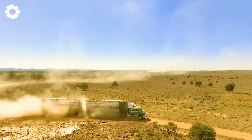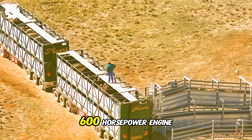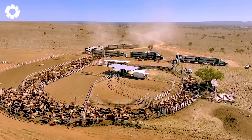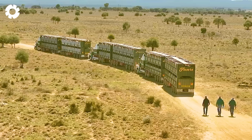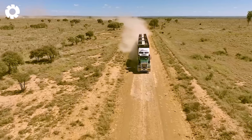Next is the transport journey with the Kenworth T659, equipped with a powerful 600-horsepower engine. With its exceptional load-bearing capacity and flexible drivetrain, this truck easily conquers any terrain, ensuring safe and efficient transportation.